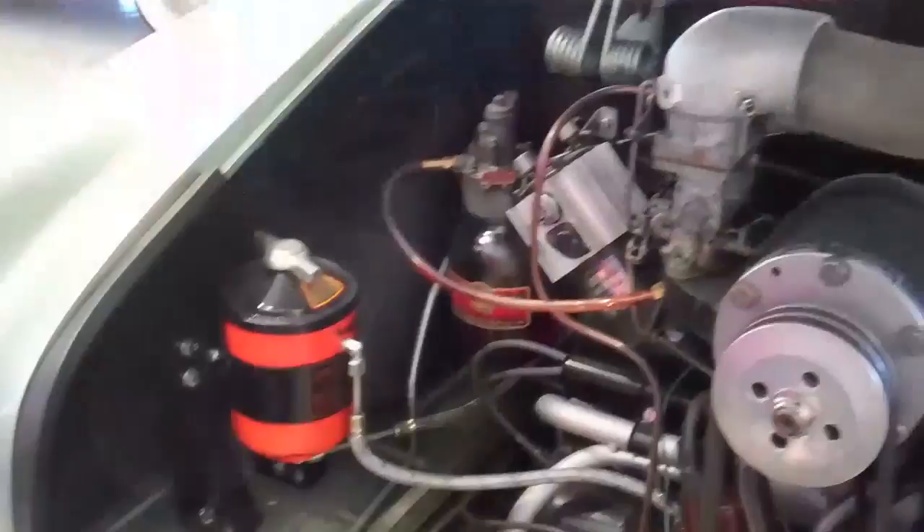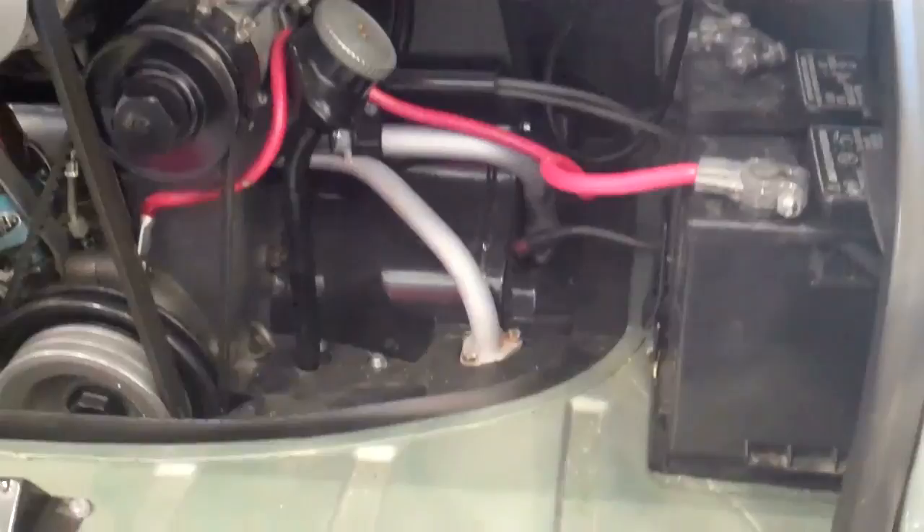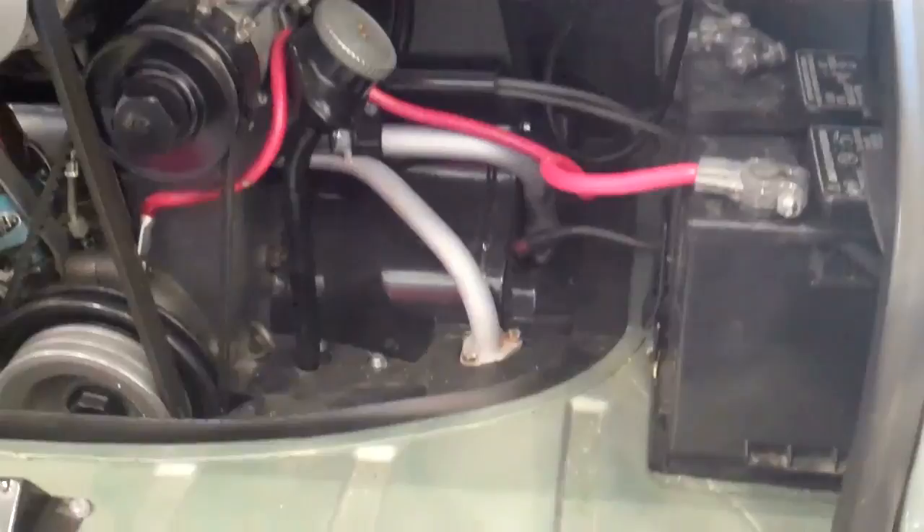The dealer-added Judson supercharger and sleek design of the one-piece body significantly increased its top speed and overall performance. This vehicle is wrapped in chrome with the bumpers, door handles, window trim, and dual exhaust.